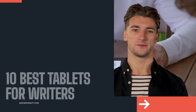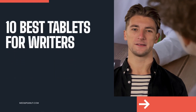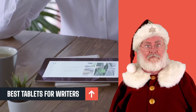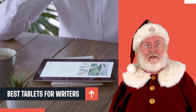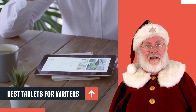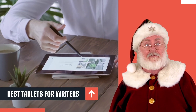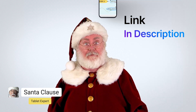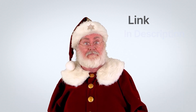The best tablets for writers — let's go! It can be tough to choose the right tablet if you're a writer, but we did some research for you. If you don't want to watch a long video, you can also see our top 10 best tablets for writers list by visiting the link below this video.